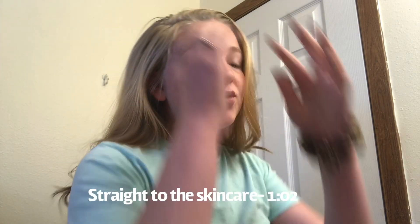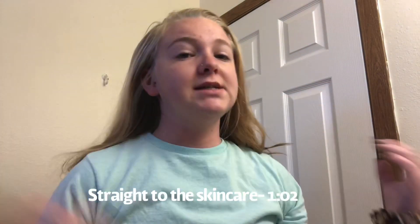Welcome back to the channel. If you're new here, welcome. My name is Angie. Today I'm going to be showing you guys my skincare routine. I have one in the morning and one at night. I'm just going to do it all at once and I'll let you guys know which one's for morning and which one's for night.